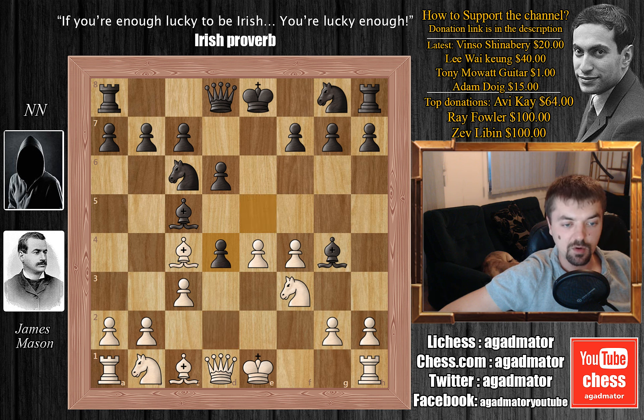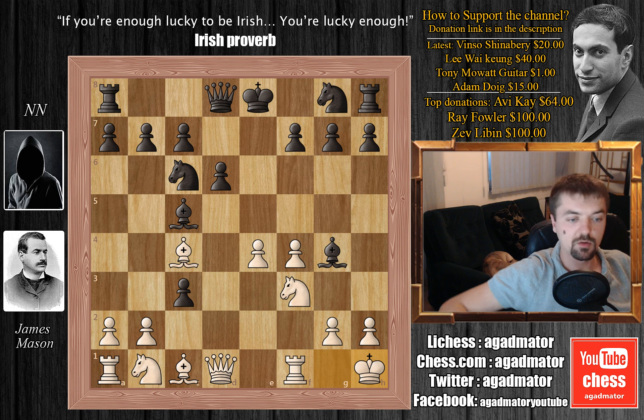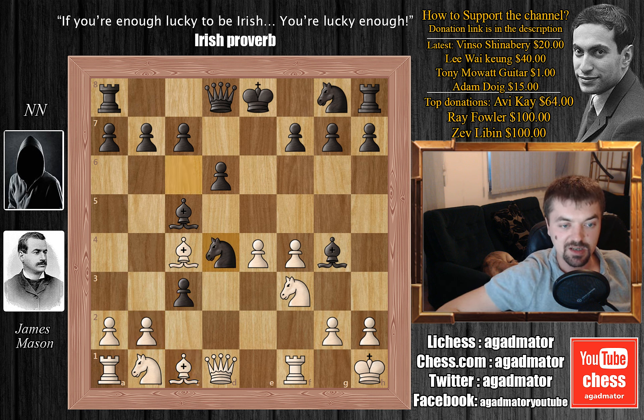We have e captures on d4, and here white sacrifices a pawn. He castles, and black accepts another pawn — this is with check. d captures on c3 with check. We have king to h1, and now of course not grabbing another pawn on b2, because this would give white too much development for the price of one more pawn. So instead he plays knight to d4.